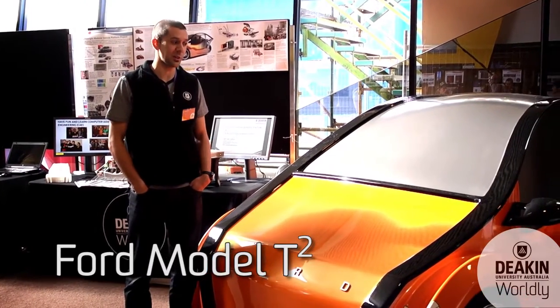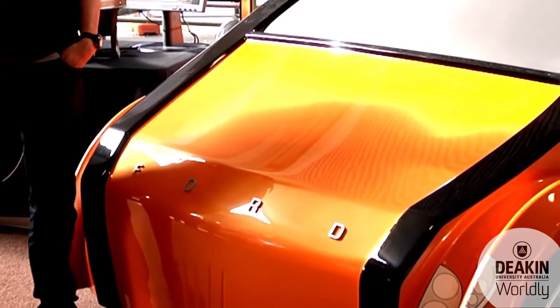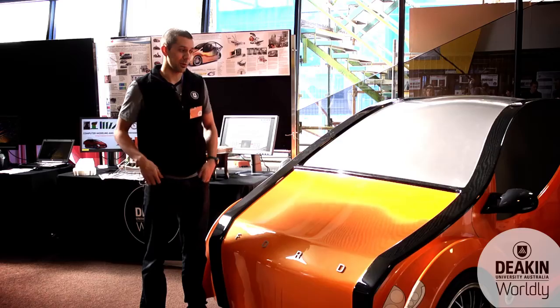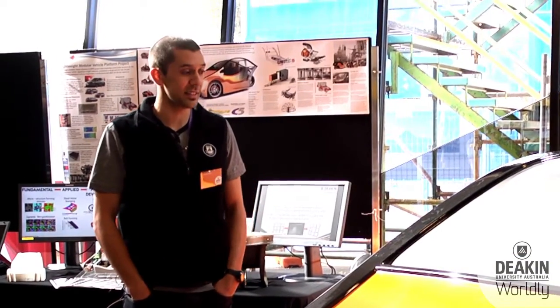It was a design competition entry for the Ford Global Challenge, and we were one of the universities hand-picked amongst six other universities throughout the world. What we've come up with here is a three-wheel compressed air vehicle with no emissions, primarily designed for busy cities.